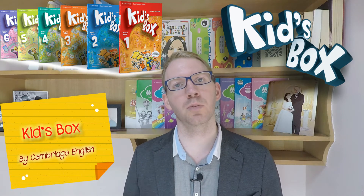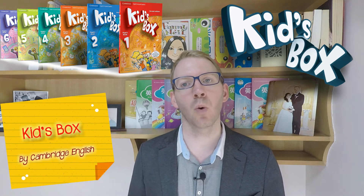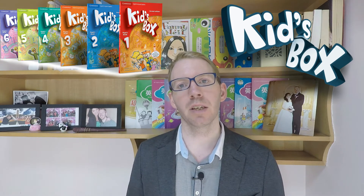The Kids' Box series is a coursebook set for primary school English learners by Cambridge English. It presents and practices English through stories, songs and activities with a strong focus on pronunciation and phonics. The course is designed to prepare students for the Cambridge Young Learners English YLE test, which is used in many schools, especially international schools around the world.